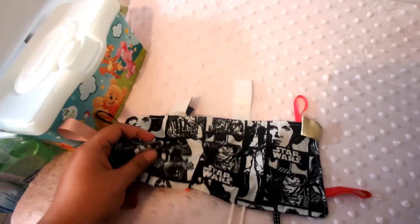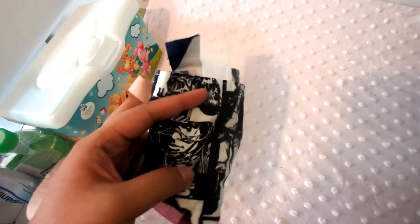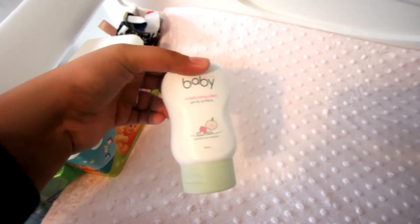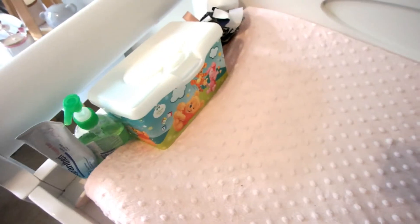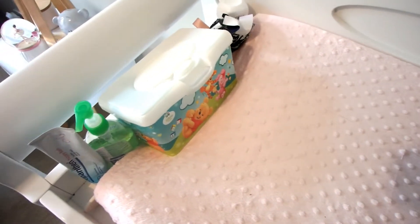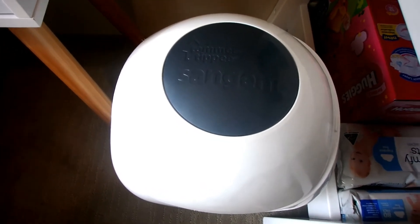We have this noise maker — if you've watched my newborn essentials video you'll know I absolutely love it; I'll link it below. And then we have this baby moisturizing lotion, an Avon one that was a gift. It seems to work fine and I'm just working through the ones we have before buying more.